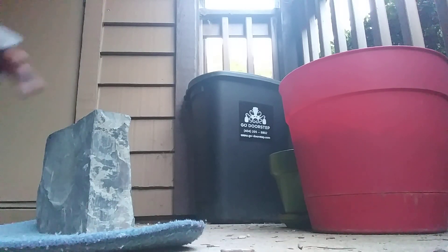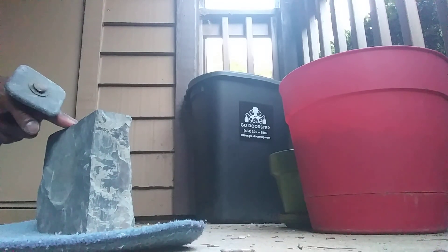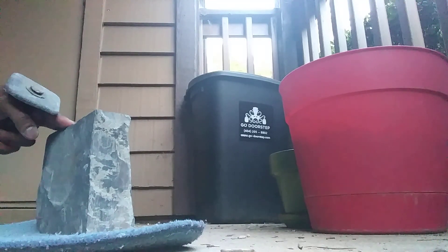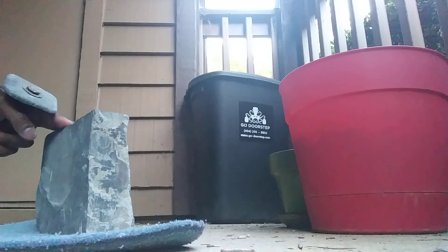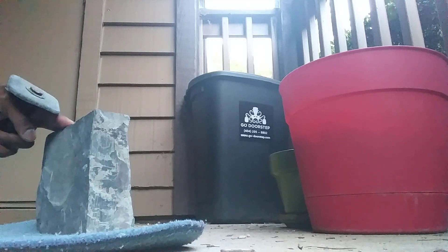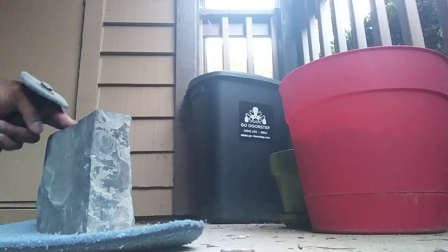Hey guys, it's Paleo101 here, and I got a piece of giant shale from the Wheeler Formation. This is a Cambrian age deposit, about 505 million years old, and it's very famous for its trilobites. I got some shale today, and we're going to split some shale open and see if we can find some trilobites. So let's get started.